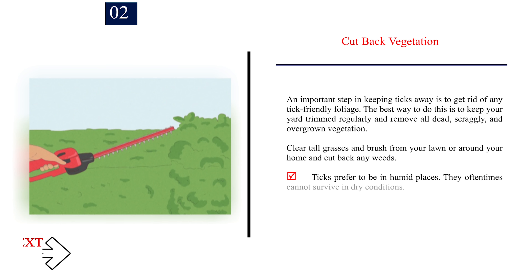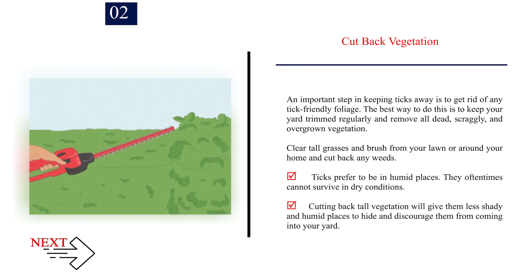Number 2: Cut back vegetation. An important step in keeping ticks away is to get rid of any tick-friendly foliage. The best way to do this is to keep your yard trimmed regularly and remove all dead, scraggly, and overgrown vegetation. Clear tall grasses and brush from your lawn or around your home and cut back any weeds. Ticks prefer to be in humid places and oftentimes cannot survive in dry conditions. Cutting back tall vegetation will give them less shady and humid places to hide and discourage them from coming into your yard.